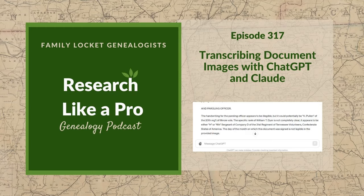Diana and Nicole are the mother-daughter team at FamilyLocket.com and the authors of Research Like a Pro: A Genealogist's Guide. With Robin Wirthlin, they also co-authored the companion volume, Research Like a Pro with DNA. Join Diana and Nicole as they discuss how to stay organized, make progress in their research, and solve difficult cases.